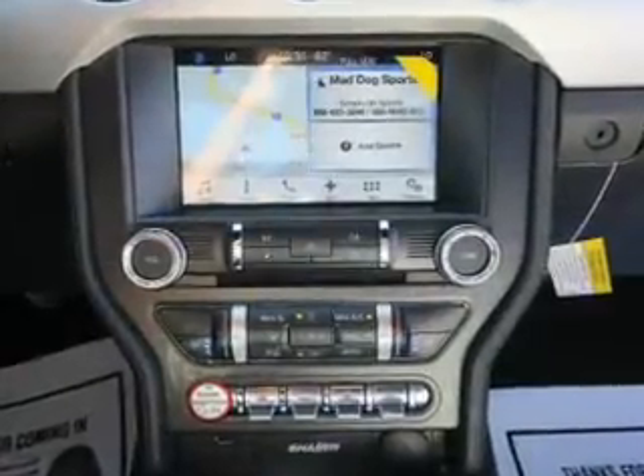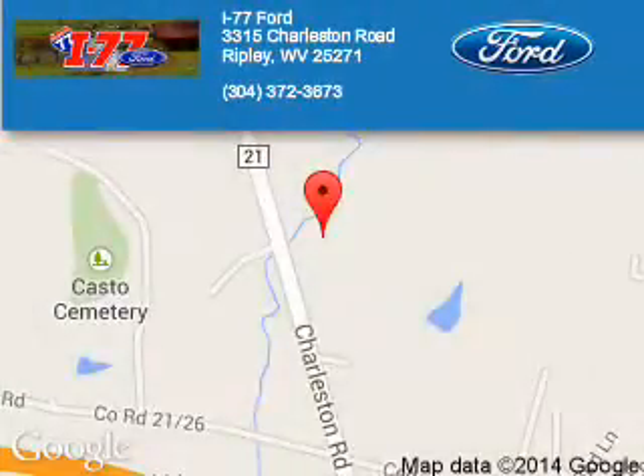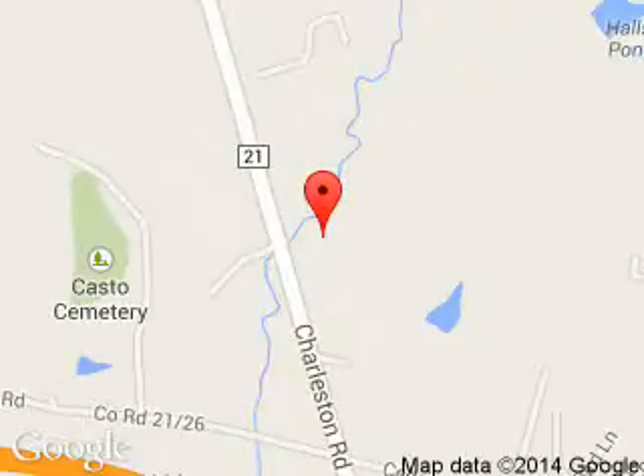Great quality at a great price. Call or click to contact us today. I-77 Ford is dedicated to doing everything possible to ensure that the experience you have selecting your next vehicle is a pleasant one.